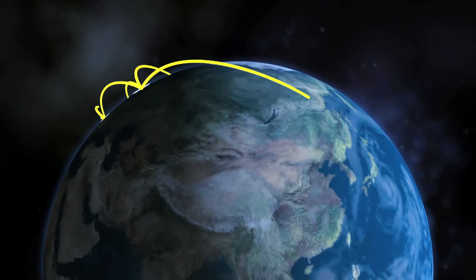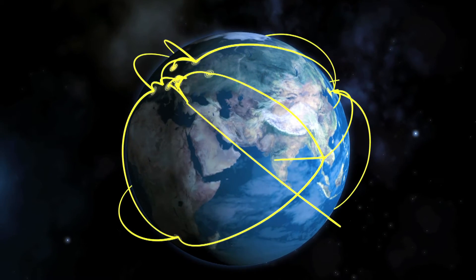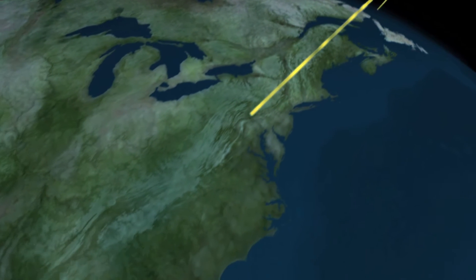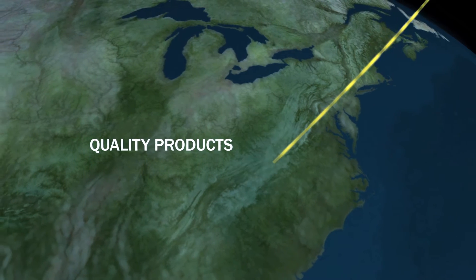Today, Sandvik Coromant is a truly global company with representation in every corner of the world, presenting new solutions to increase our partners' productivity. But exactly why we have become the market leader is a question we leave to others to answer.